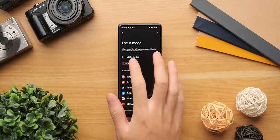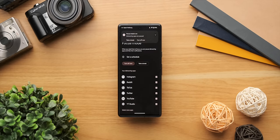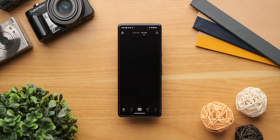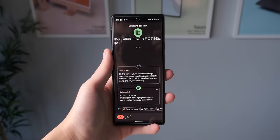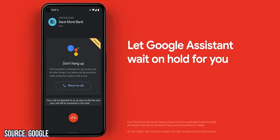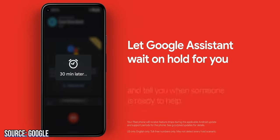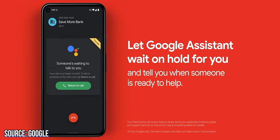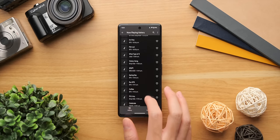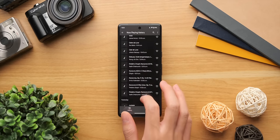Focus mode is especially useful, blocking notifications from distracting apps you set and even blocking you from using the app entirely, although you can cheat by giving yourself five minutes. As a student, this is a lifesaver to make sure I don't doom-scroll for hours. Finally, there are other really cool features like call screening to block annoying scam calls, Hold for Me which tells you when the hold music is over and you can actually talk to customer service, and Now Playing which tells you what song is playing in the background — and there's even a history for all the songs the phone has recognized.